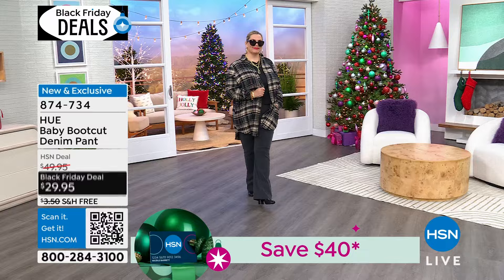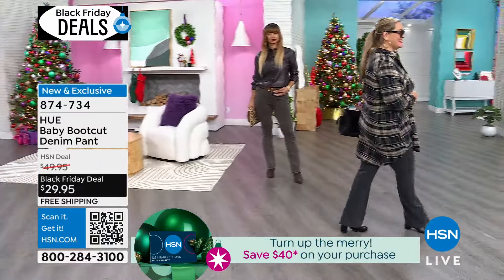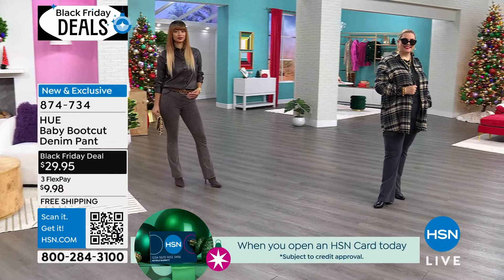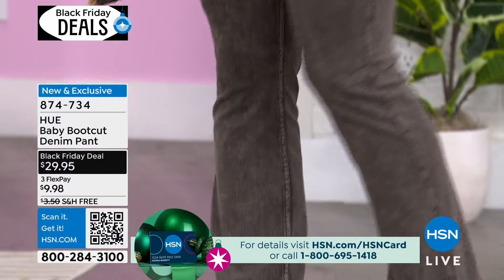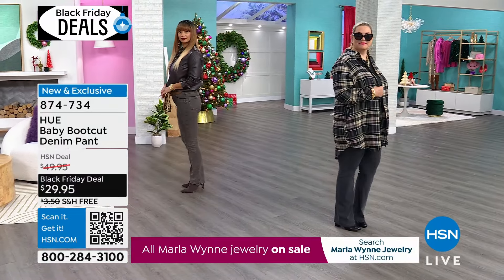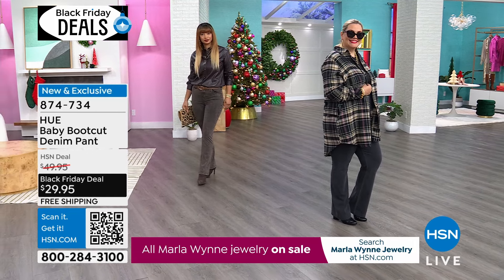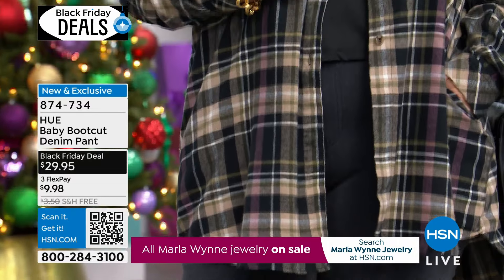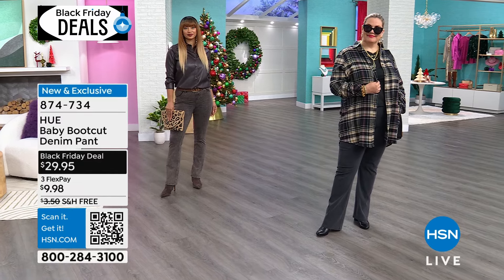These have 7% spandex. I challenge you to go in your closet and look at your denim — none of it will have 7% spandex. They feel like a woven denim when you touch them, but when you put them on, they feel like your favorite legging. They're very cotton rich at 61% cotton. We added some polyester so they're machine wash, tumble dry. They're not going to fade. The colors will stay because of the materials used.